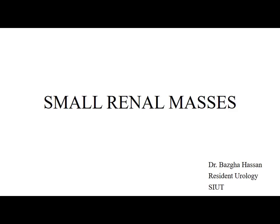Assalamu alaikum. I am Dr. Baspa, resident of urology. Today the topic of my presentation is small renal masses and the role of biopsy for the small renal mass.